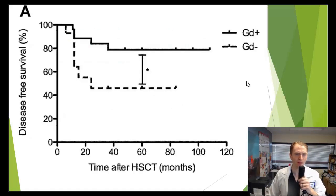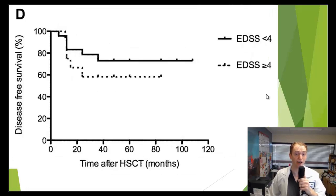Looking at disease-free survival data: those with enhancing lesions — the solid line — did very well, but less than half had disease-free survival after 5 years if they did not have enhancing lesions. And looking at disability level, people with EDSS less than 4 did a little bit better in terms of disease-free survival compared to people with EDSS greater than 4.